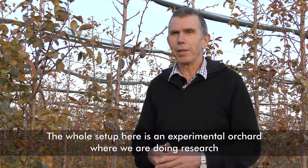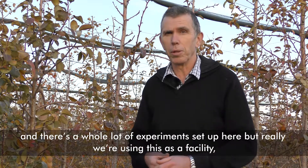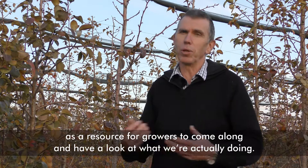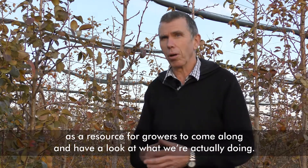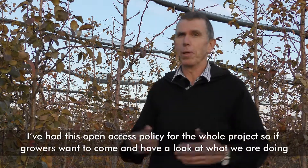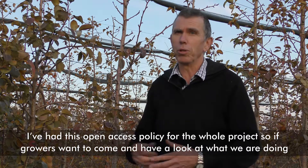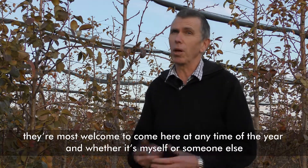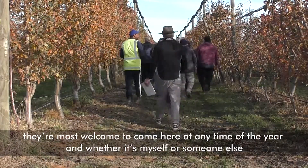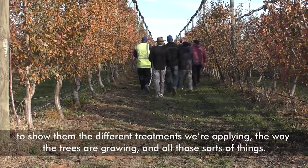The whole set up here is an experimental orchard. We are doing research and there's a whole lot of experiments being set up in here. But really, we're using this as a facility and a resource for growers to come along and have a look at what we're actually doing. I've had an open access policy throughout the whole project — if growers want to come and have a look at what we're doing, they're most welcome to come here at any time of the year. Someone can show them the different treatments we're applying, the way the trees are growing, and that sort of thing.